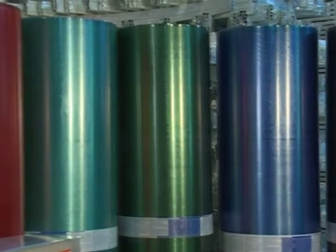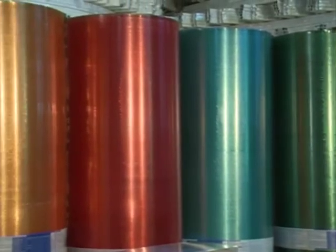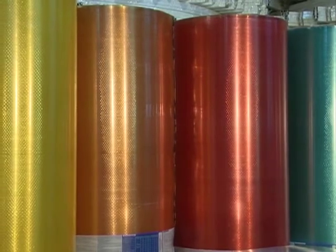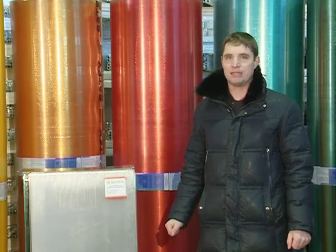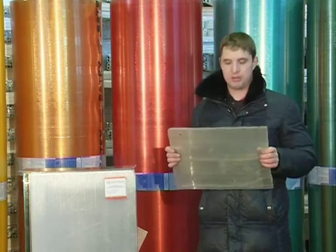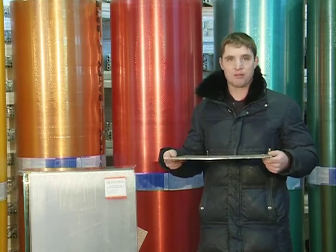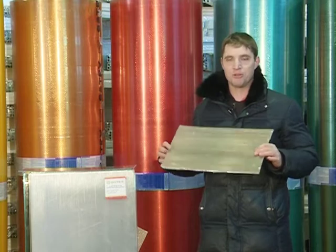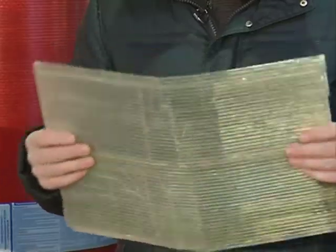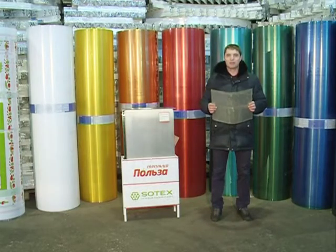Очень важно, чтобы поликарбонат был защищён от солнца, точнее от ультрафиолета. Для этого на него наносится специальный тонкий защитный слой. Чем толще этот слой, тем дольше его срок службы. Если этого слоя нет, солнце превращает поликарбонат в труху буквально за несколько лет. Вот ещё один образец: этот поликарбонат простоял под солнцем буквально 2 года, но поскольку он не был защищён от ультрафиолета, он стал хрупким и ломким. Такой поликарбонат долго не простоит.